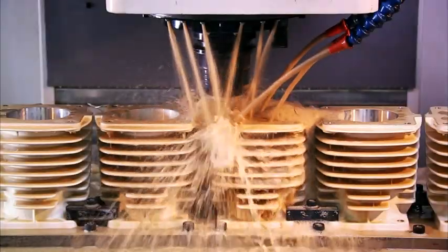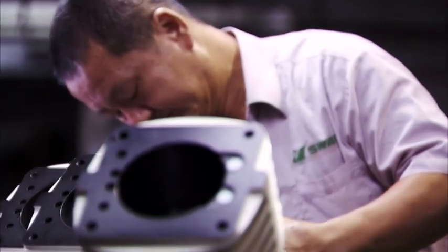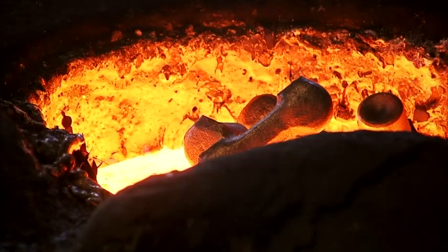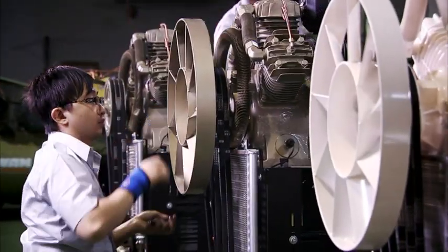With our decades of knowledge and experience and our grasp of the intricate details of manufacturing process, Swan is able to closely control and monitor each step of the process — from research and development, casting, components machining and assembly — focusing on quality verification at each and every stage of the process.